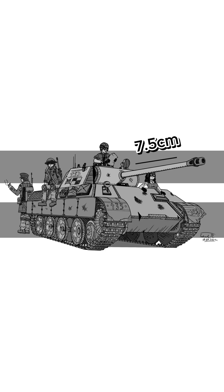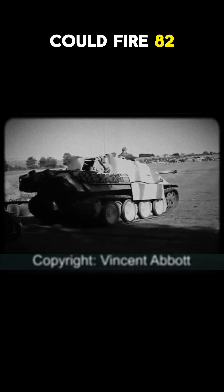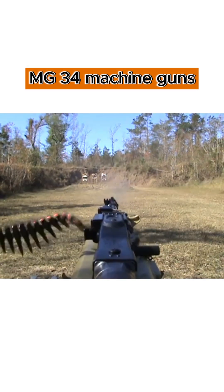Its main armament, a 7.5-centimeter KwK 42 L/70 gun, could fire 82 rounds with deadly accuracy. Additionally, it carried two 7.92-millimeter MG34 machine guns for secondary firepower.